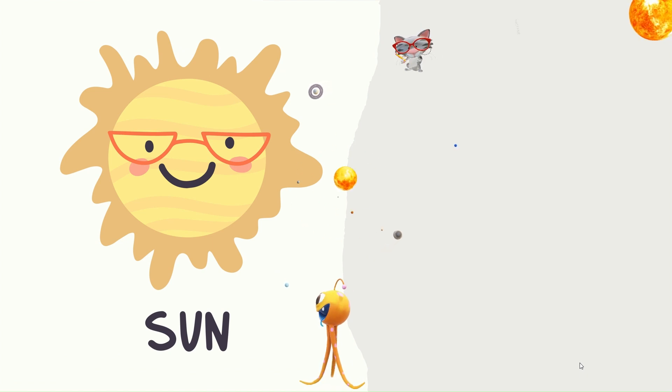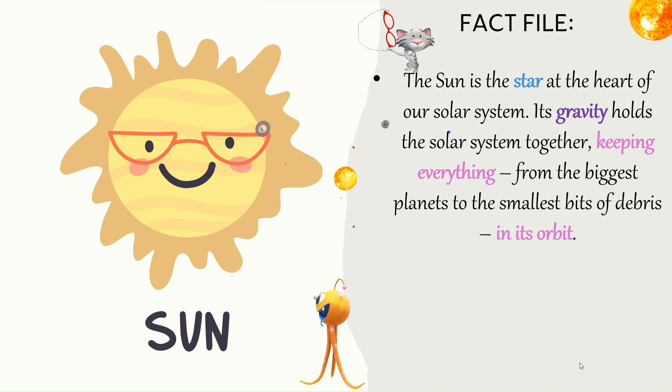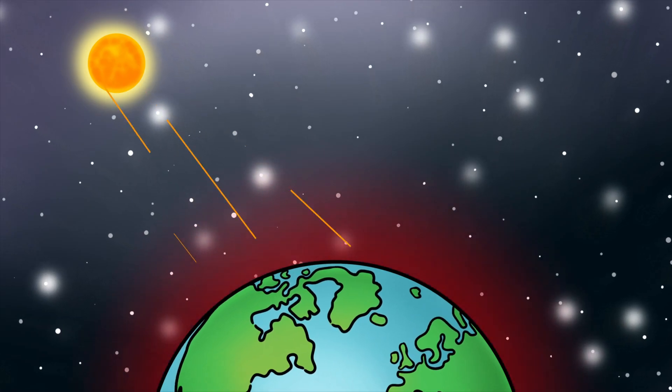The Sun — Fact file. The Sun is the star at the heart of our solar system. Its gravity holds the solar system together, keeping everything from the biggest planets to the smallest bits of debris in its orbit. It's a giant ball of fire and gases, which lights up our days, keeps us warm and helps plants grow.